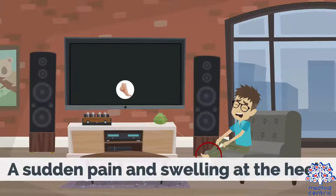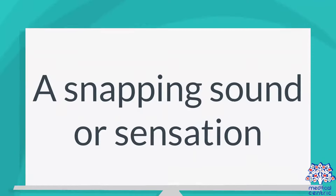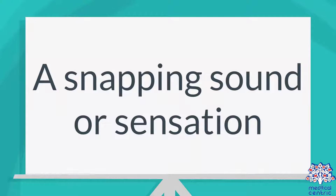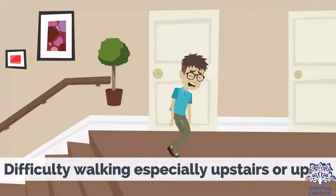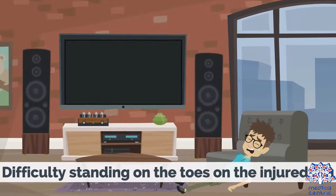Symptoms include a sudden pain and swelling at the heels, a snapping sound or sensation, difficulty walking especially upstairs or uphill, and difficulty standing on the toes or the injured leg.